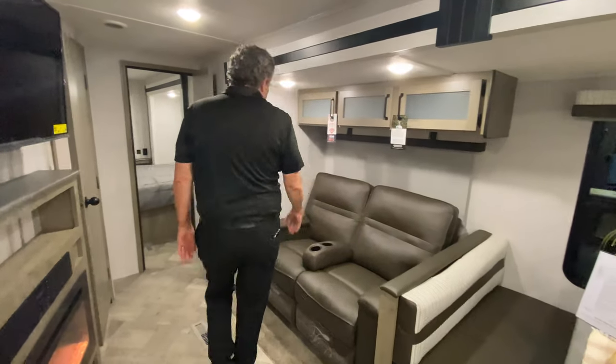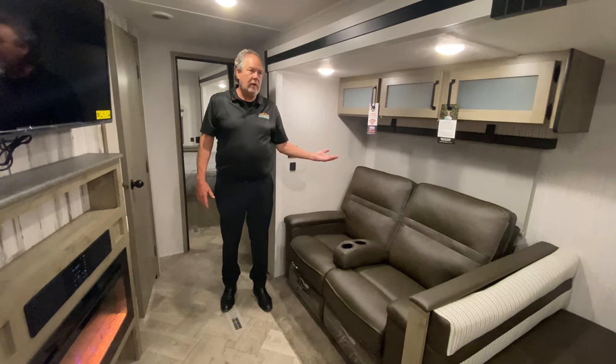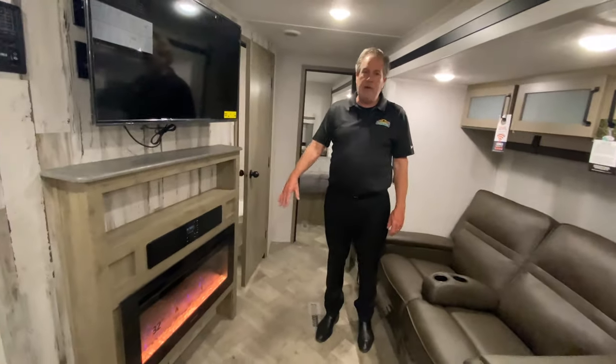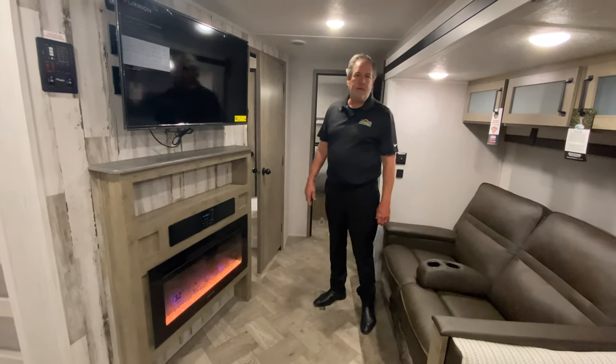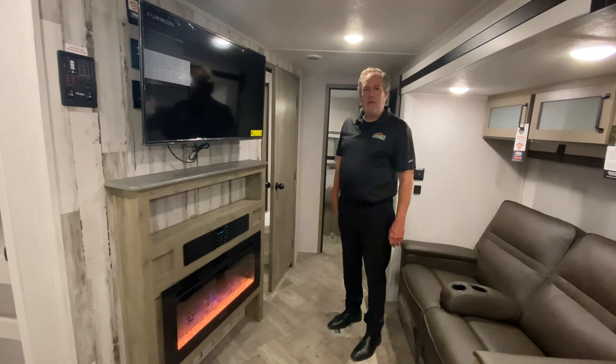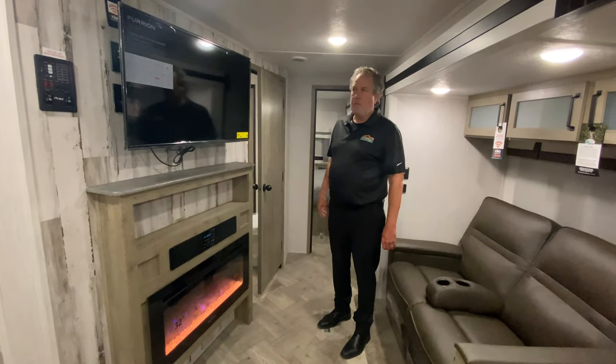We have recliners — kind of wall huggers, as people like to call them — sitting across from the fireplace, which does generate good heat on a cool morning. And then the television, sound bar, and Bluetooth, which you could use to run a movie to the outside television if it were set up outside.